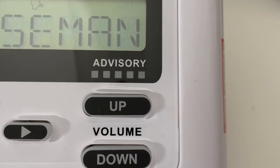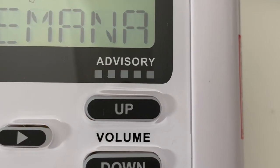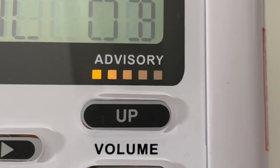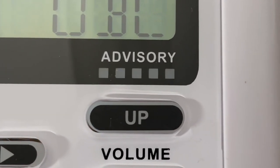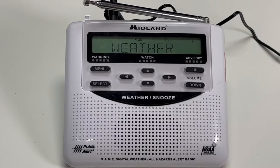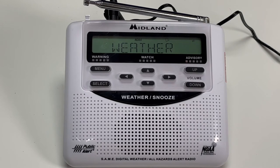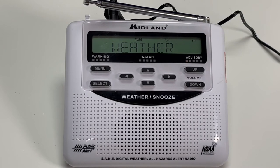Should the city send out an alert in the event of an emergency, the radio will automatically emit a loud eight-second alert tone. After the alert tone is finished, a voice from the National Weather Service will come over the radio, broadcasting any pertinent information.